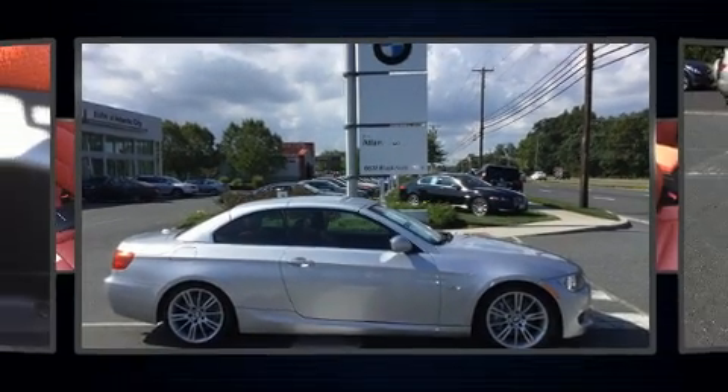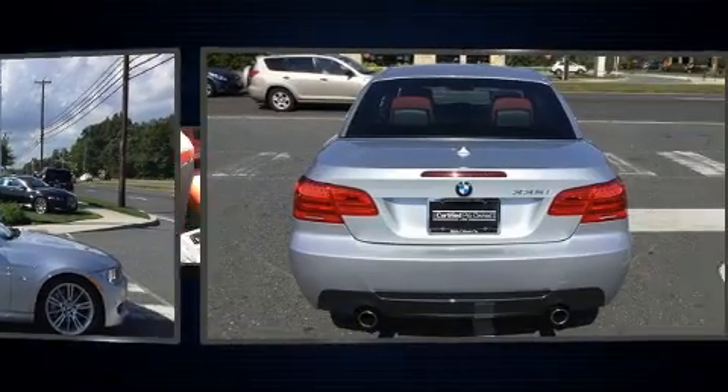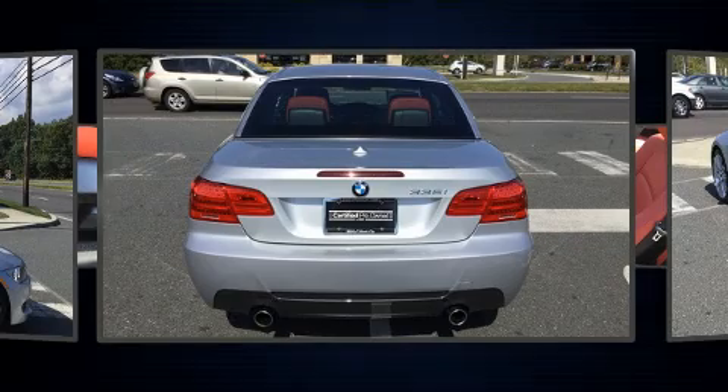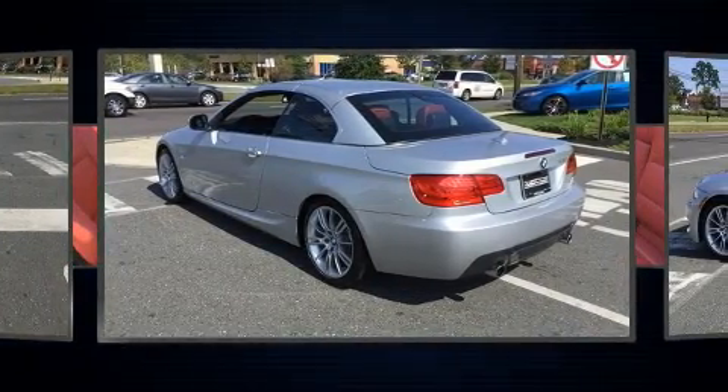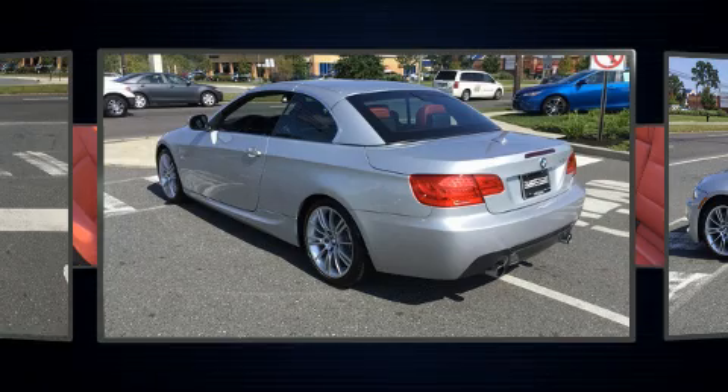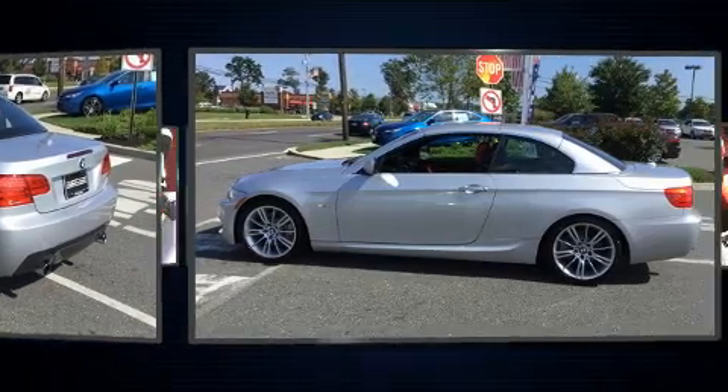You're going to love the 2013 BMW 335i. BMW made sure to keep road handling and sportiness at the top of its priority list. Smooth gear shifts are achieved thanks to the three-liter six-cylinder engine, providing a spirited yet composed ride and drive.